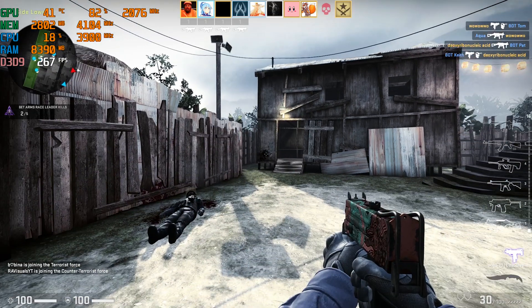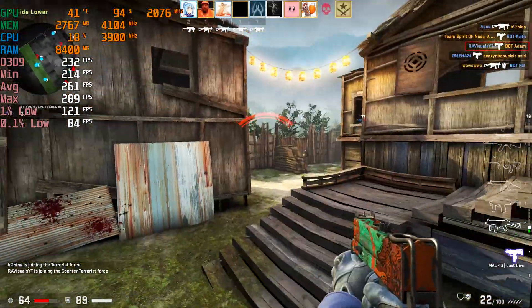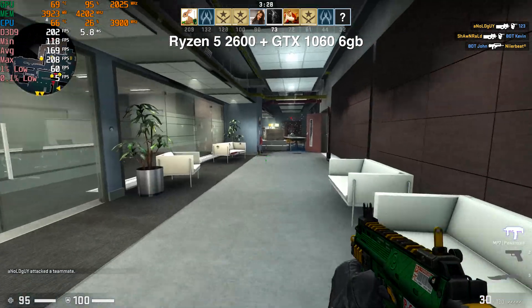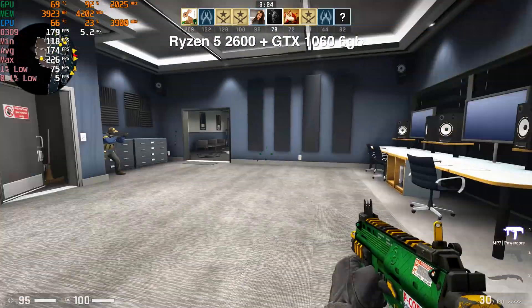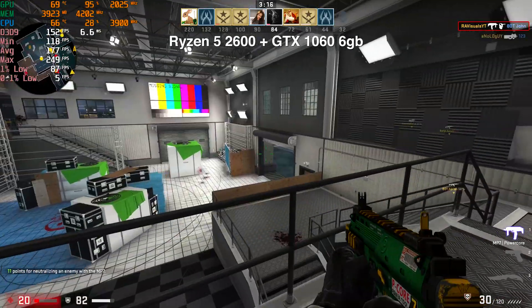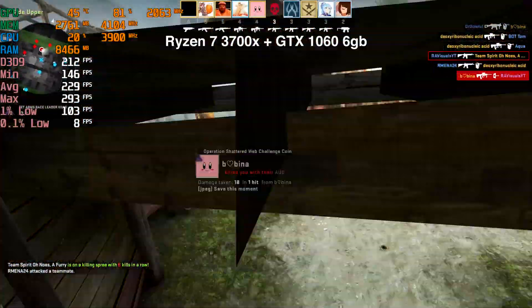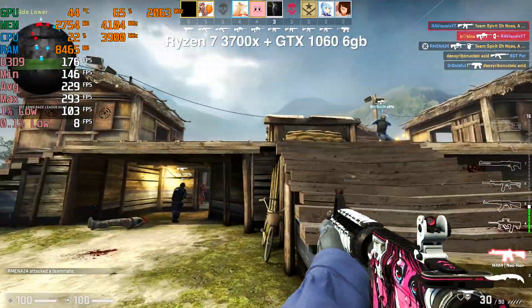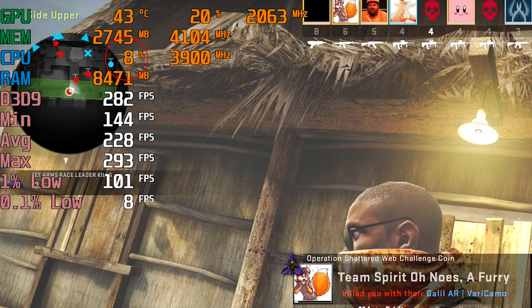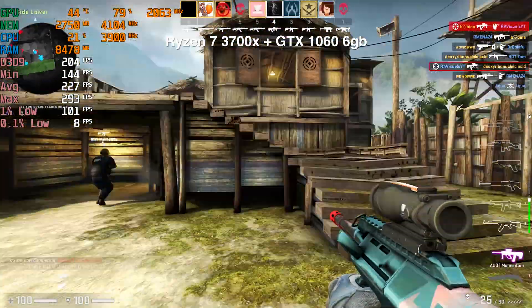I'm going to be recording most of these with Shadowplay, which does hit the frame rate by about 10 to 15 FPS on every benchmark run, so keep that in mind. Kicking things off with CS:GO — with the Ryzen 5 2600 we were getting anywhere from 180 to 190 FPS, sometimes dipping into the 170s. But switching over to the 3700X system, we're getting 220 to 230 FPS easily. If you check the CPU number in the top left corner, CS:GO actually utilizes the CPU about 20 to 30%, so this is a title that does take advantage of your CPU.